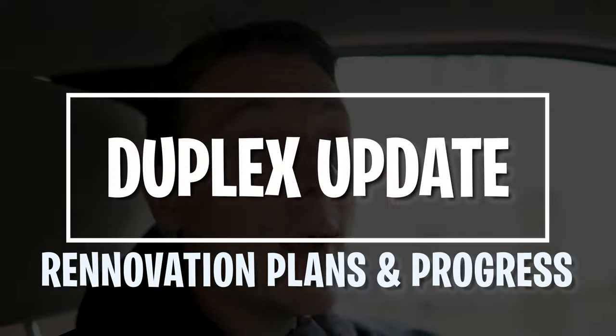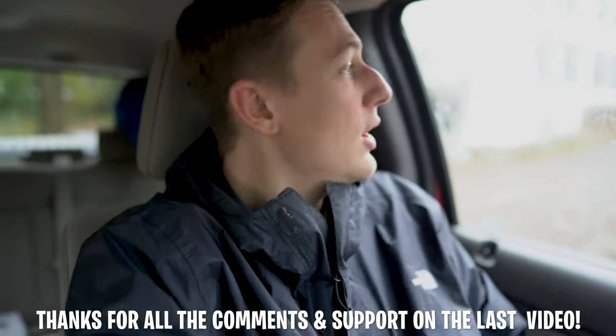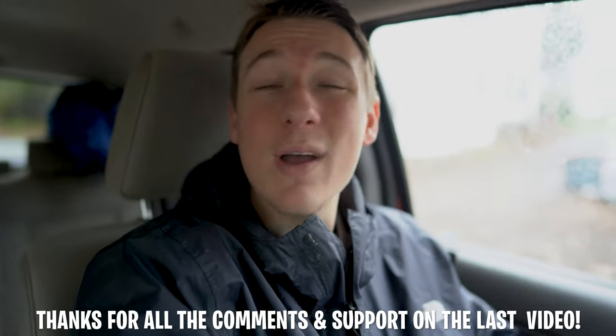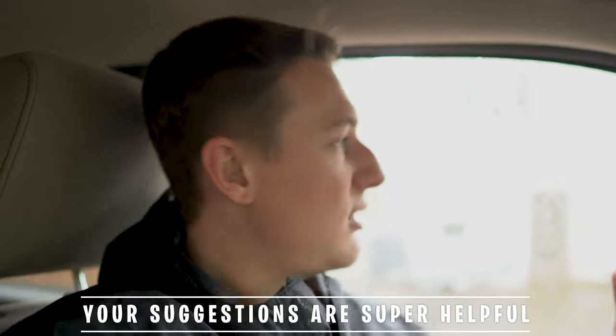Hey, what's going on guys? Welcome back to the channel. In today's video, we got another work day for you. What we're going to be looking at is my very first rental property, the duplex that I bought, what we're going to be doing to the inside. There were a lot of questions from my last video where I was talking about some of the hardships I'm going through with this rental property. I thought I'd talk a little bit more and answer some of the questions you guys had. For all the support you showed and for the people who reached out to me individually, it really means a lot to me, and it's helping me through this process as this is all new to me.